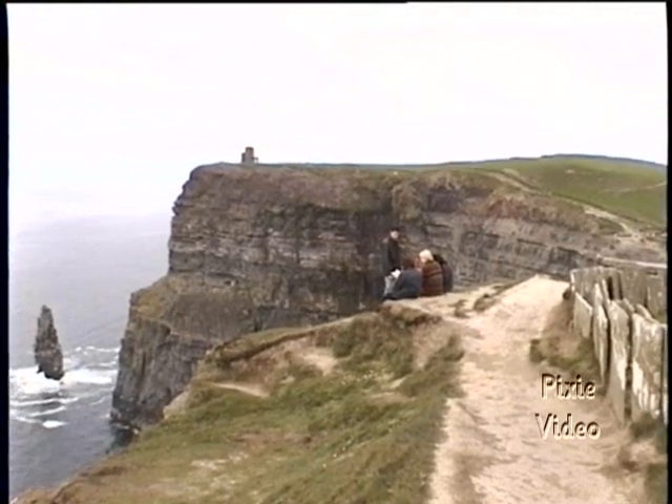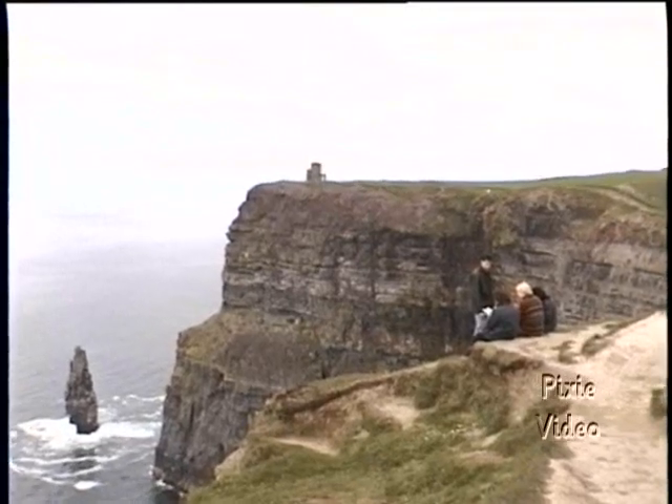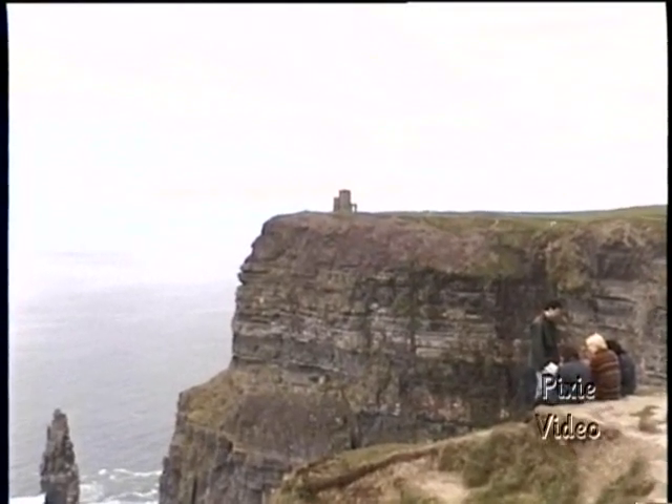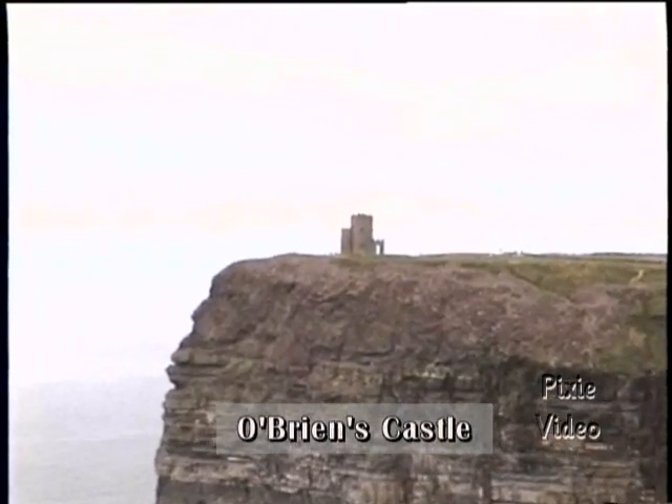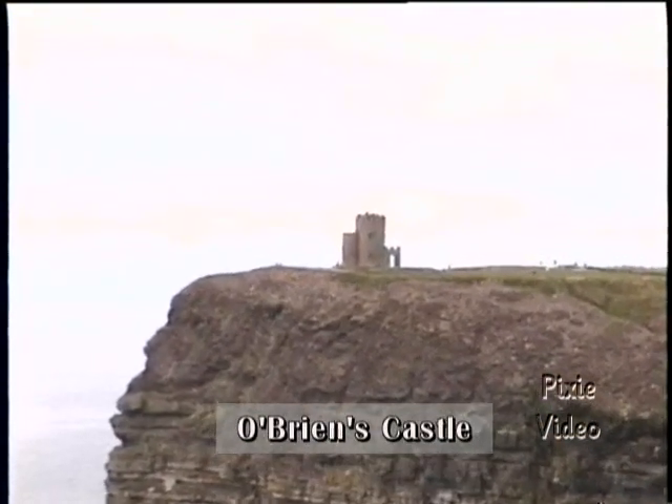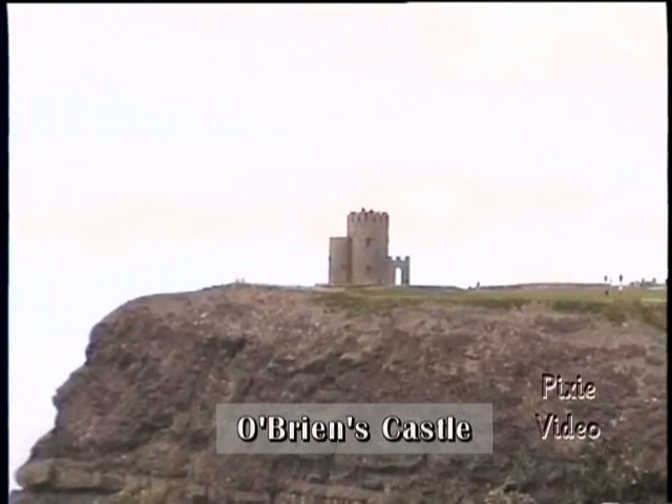On one of the opposite heights is O'Brien's Tower, built in 1835 by Sir Cornelius O'Brien, a member of parliament. Legend tells us he built the tower to impress his lady friends, but it does mark the highest point of the cliffs.